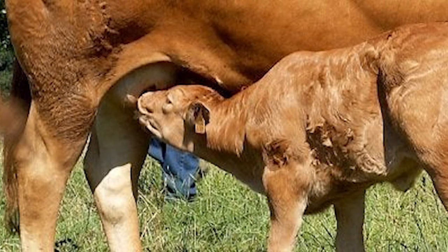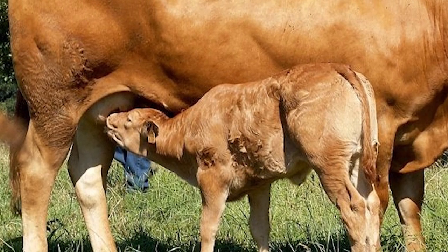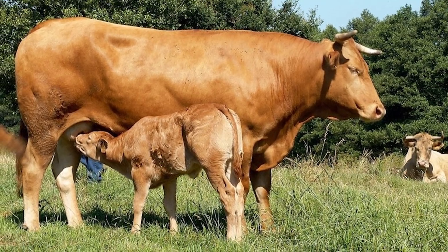Galithian Blonde Cows are fertile and make good mothers. They are known for their calving ease and rarely require intervention.